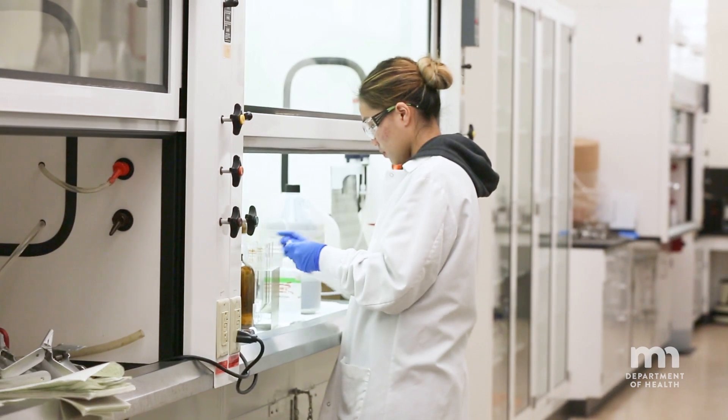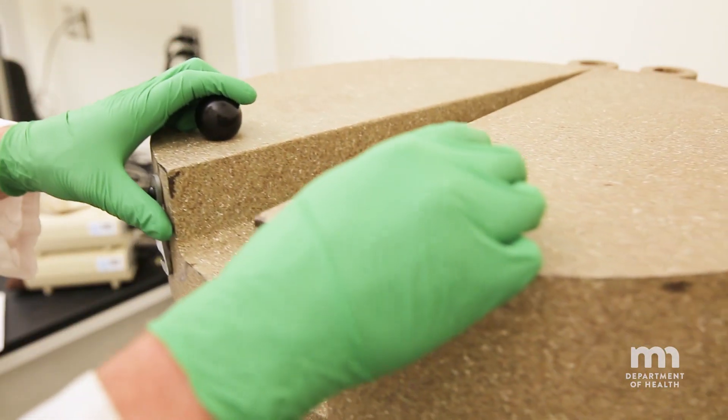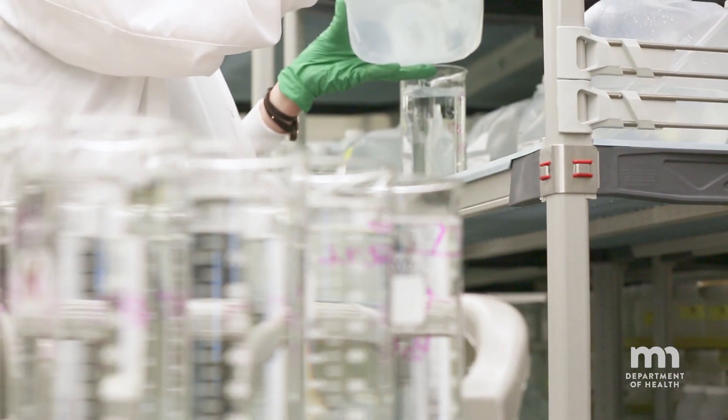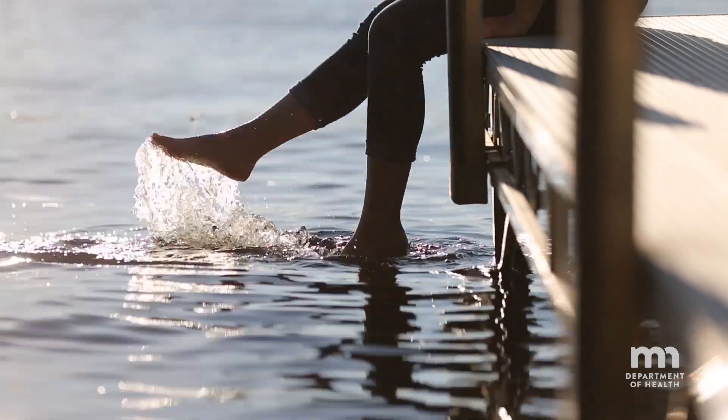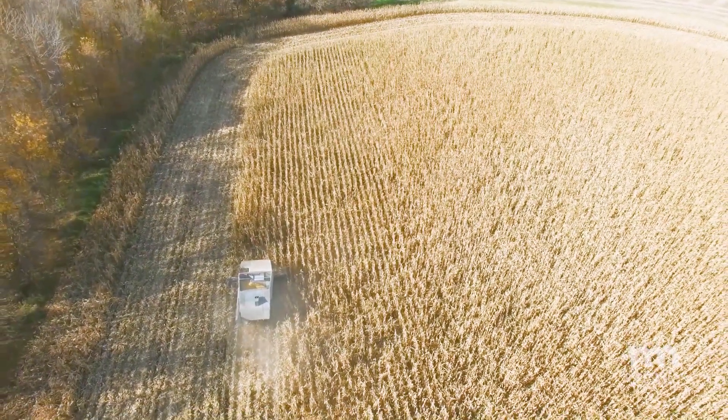The Environmental Laboratory performs chemical, bacteriological, and radiological analysis of environmental samples to make sure the water you drink, the air you breathe, the lakes you visit, and the soil your food is grown in does not make you sick.